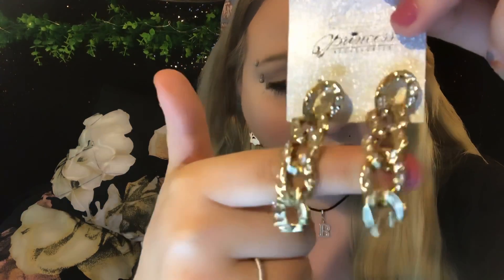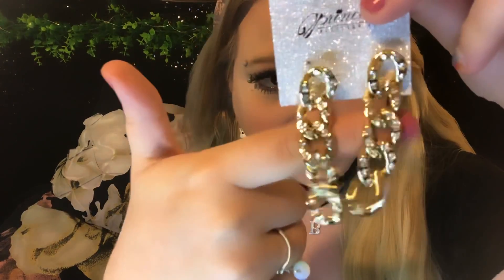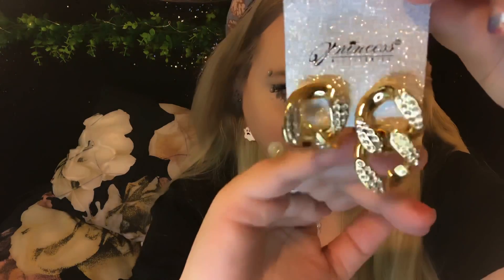Here are some chain link earrings with clear rhinestones — I thought these were so cute and I got them in gold. They had silver too but I thought gold looked best. I got almost everything in gold this haul — I was having a gold moment. I usually pick silver but sometimes you gotta go gold. I also ended up with another chain link pair — I don't remember picking up two different ones but oh well, gaudy is my thing!